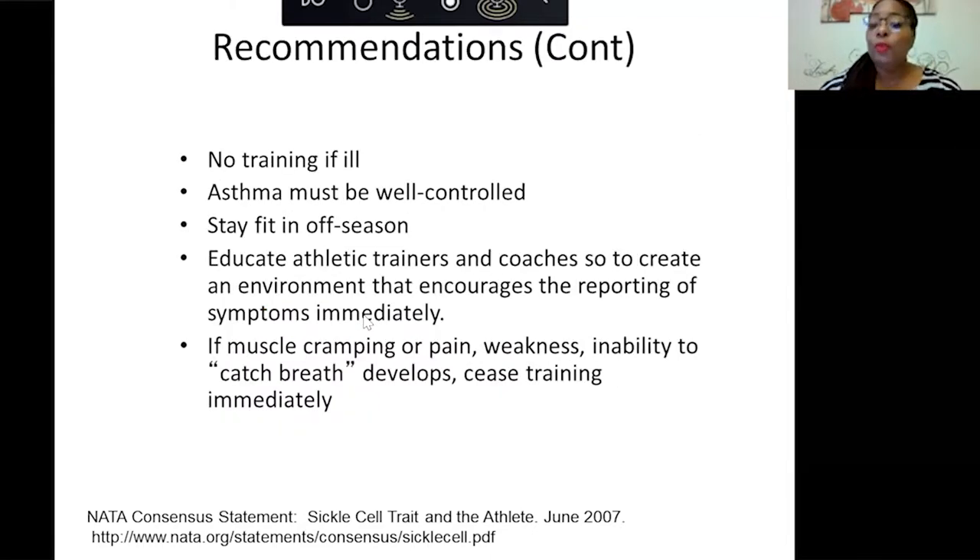No training if ill. If you have asthma, keep it well controlled. Stay fit in the off-season. We're also educating athletic trainers and coaches to recognize signs and symptoms — leg cramps, difficulty breathing, or an athlete complaining of pain — so they're aware the athlete may need immediate attention. If muscle cramping, pain, weakness, or an inability to catch your breath occurs, stop training immediately.